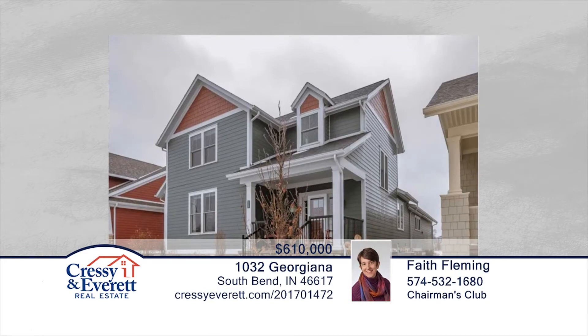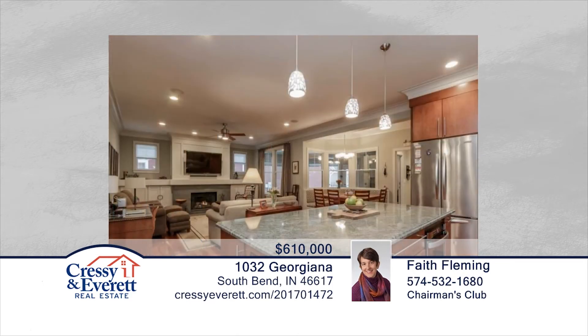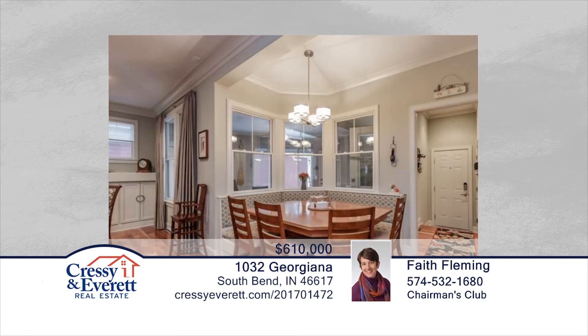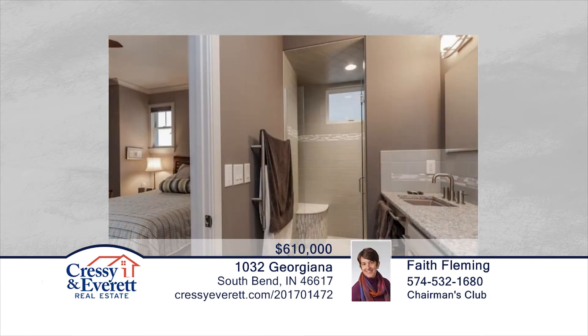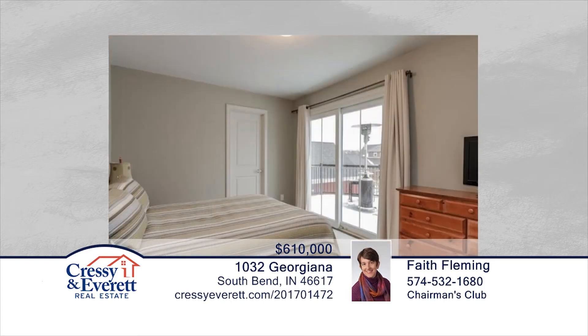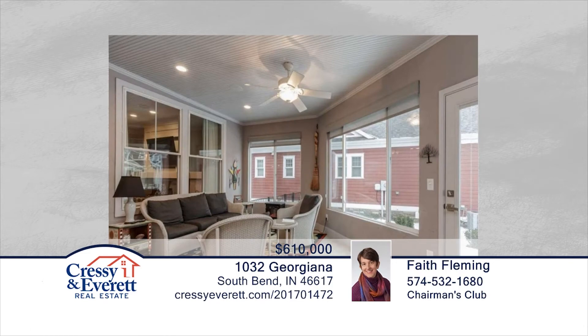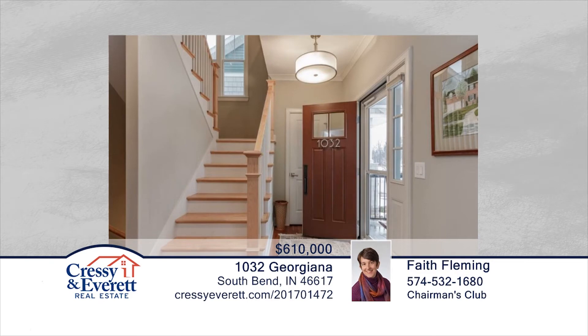You don't want to miss this craftsman-style five-bedroom, three-and-a-half-bath home in Notre Dame's newest neighborhood, The Triangle. Built in 2012 by Century Builders, this open-concept home features a gourmet kitchen, three-season room, rooftop deck, and finished basement. The lower level has a huge family room area, bar sink, cabinets, and large guest room. The Triangle was designed to encourage community with the neighborhood park, sidewalks, and a community mail center around the corner. Contact Faith Fleming to find out how to make this home yours.